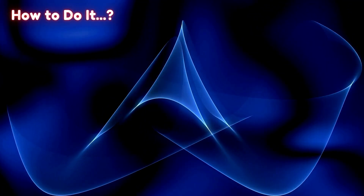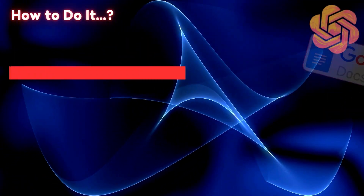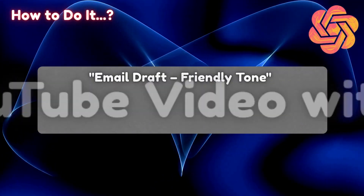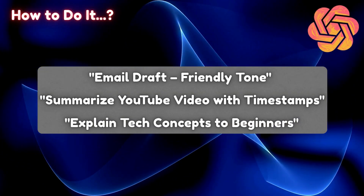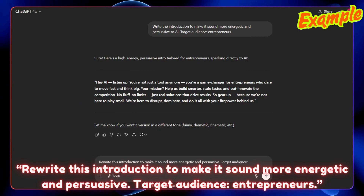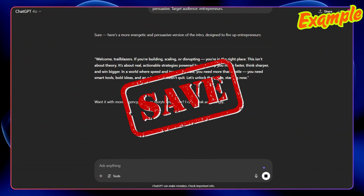How to do it: Create a Google Doc, Notion page, or even a ChatGPT thread titled 'Winning Prompts.' Whenever ChatGPT gives you exactly what you need, copy that prompt and label it — something like 'email draft, friendly tone,' 'summarize YouTube video with timestamps,' or 'explain tech concepts to beginners.' Paste the response if it's worth keeping for reference. Example prompt: 'Rewrite this introduction to make it sound more energetic and persuasive. Target audience: entrepreneurs.' If it nails the tone, save it for future videos or outreach.